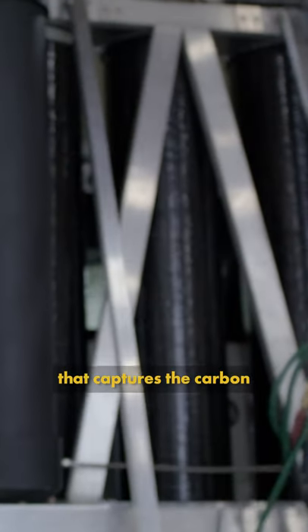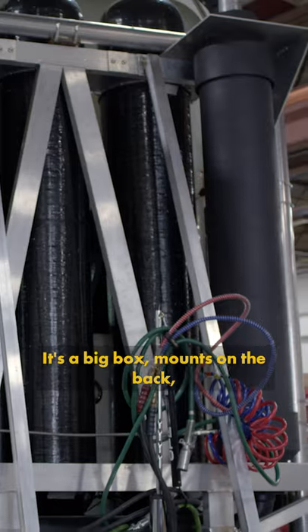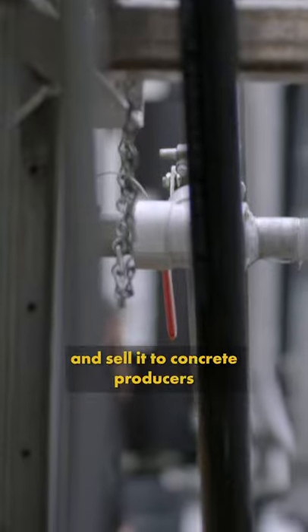Remora builds a device that captures the carbon emissions from a semi-truck. It's a big box, mounts on the back, attaches to its tailpipes, and then captures at least 80% of the truck's carbon emissions. The driver offloads the carbon dioxide while they refuel, and then we take that carbon dioxide and sell it to concrete producers or other end users.